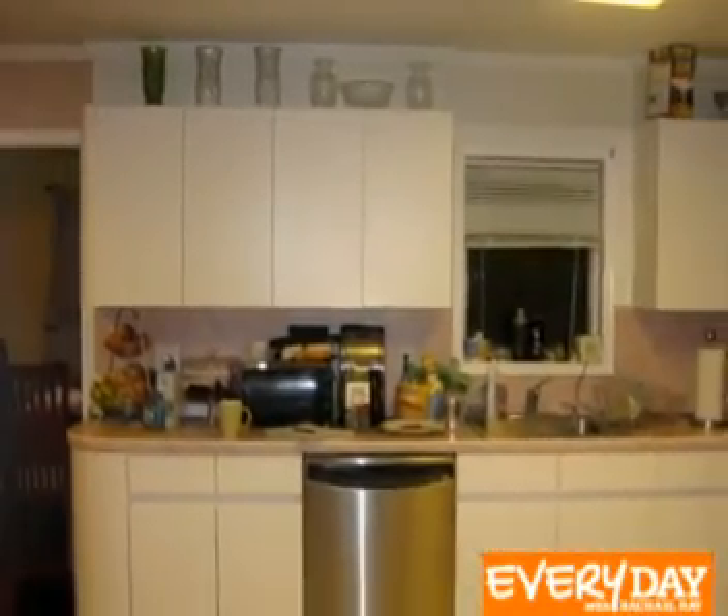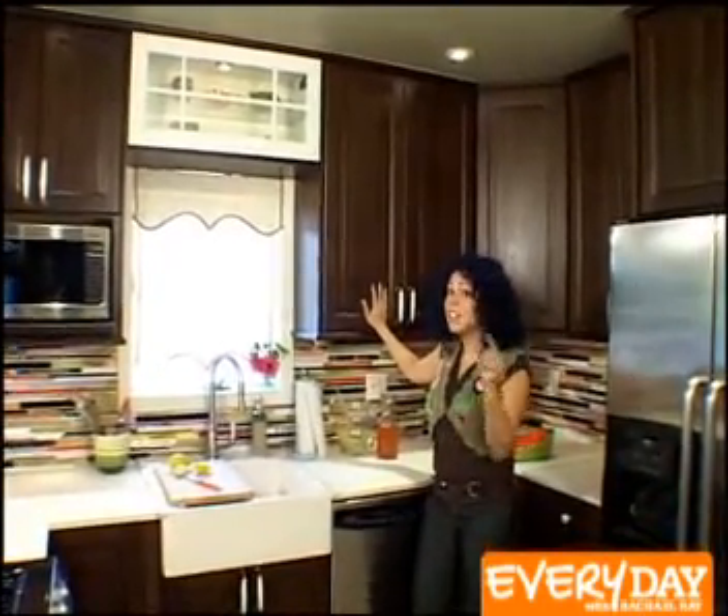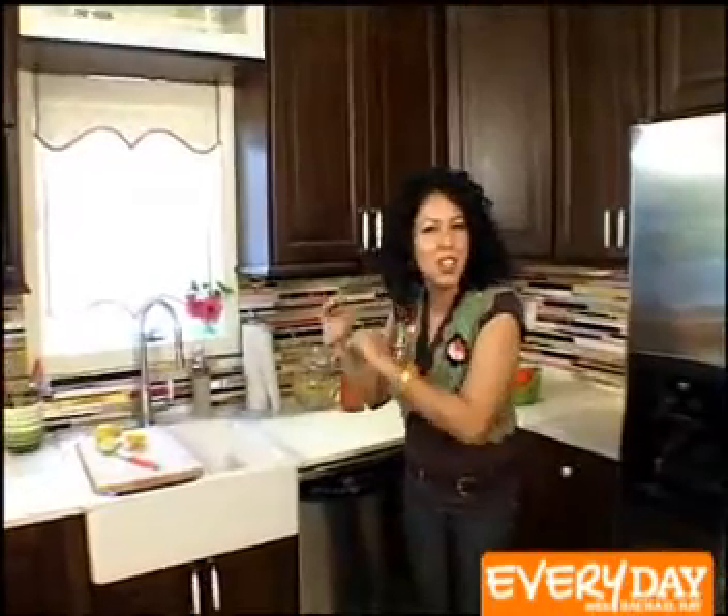Another one of the problems in the kitchen was a lack of storage space. They used to have 30-inch cabinets, and now I put in 39-inch cabinets. This is a great tip — if you happen to have ceilings that are over 8 feet tall in your kitchen, you can always put in a taller cabinet like this. It gives you that extra 9 inches, and boy are you going to use it.